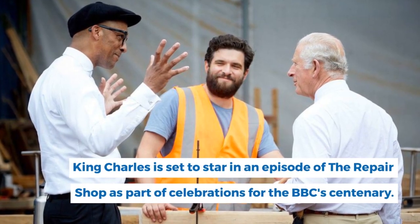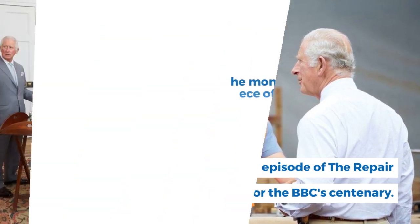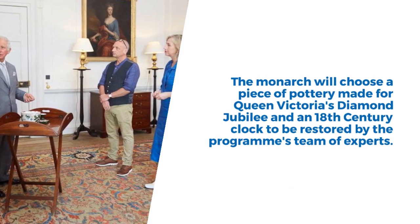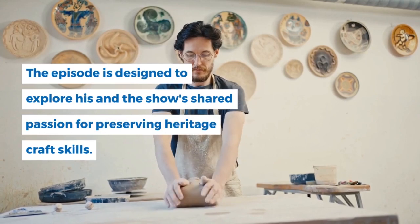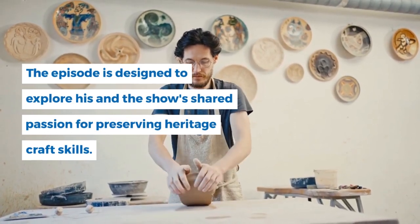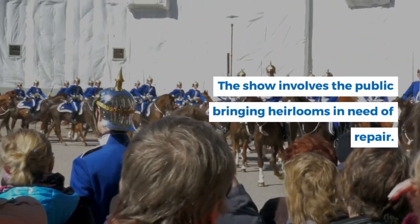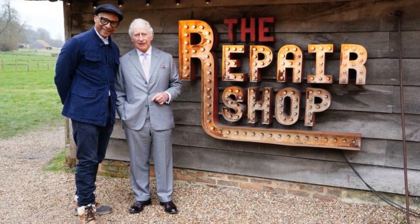King Charles is set to star in an episode of The Repair Shop as part of celebrations for the BBC centenary. The monarch will choose a piece of pottery made for Queen Victoria's Diamond Jubilee and an 18th century clock to be restored by the programme's team of experts. The episode is designed to explore his and the show's shared passion for preserving heritage craft skills.